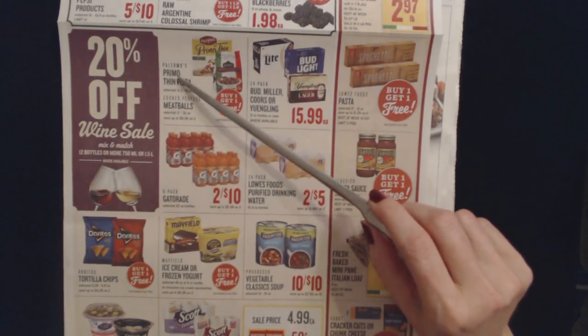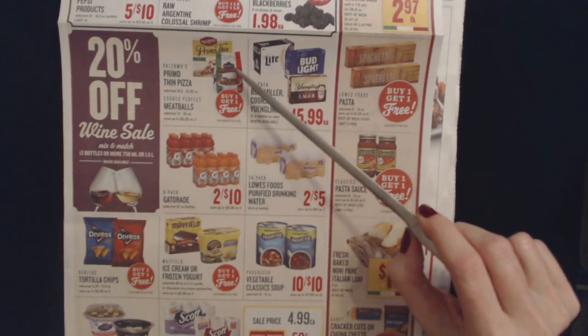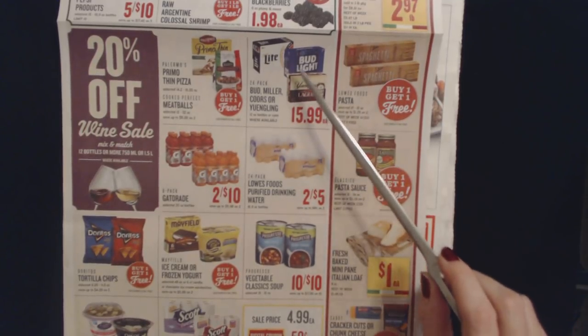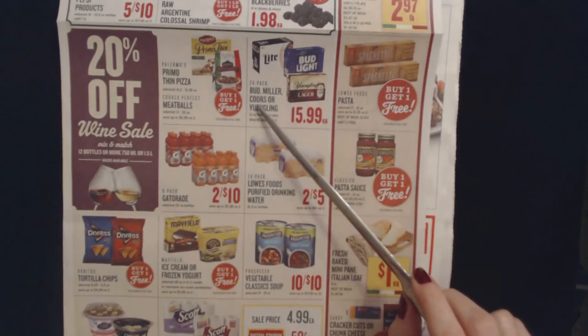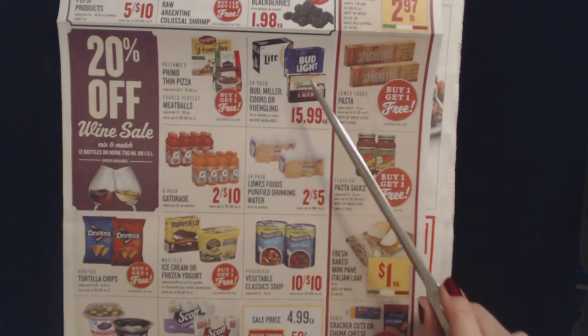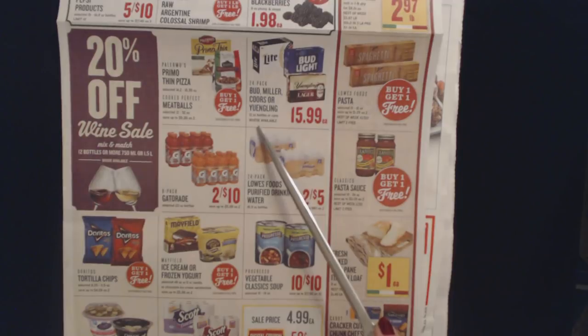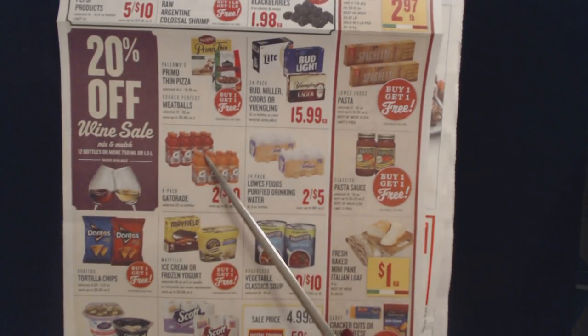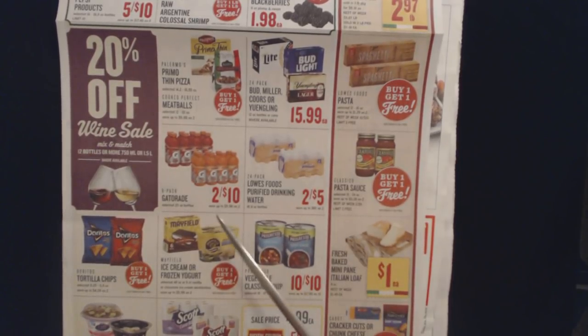They have Palermo's Primo Thin pizzas — I love those — and cooked perfect meatballs, buy one get one free. Selected cases or half cases of beer — Bud, Miller, Coors, or Yuengling — are 24 packs for $15.99. We also have eight packs of Gatorade in selected 20 ounce bottles, two eight-packs for only $10, saving up to $5.98 on two packs.